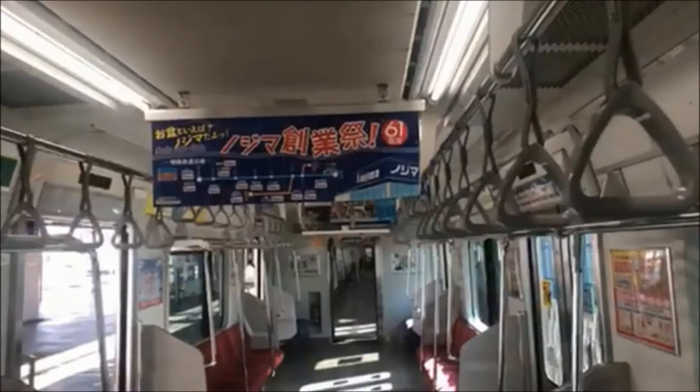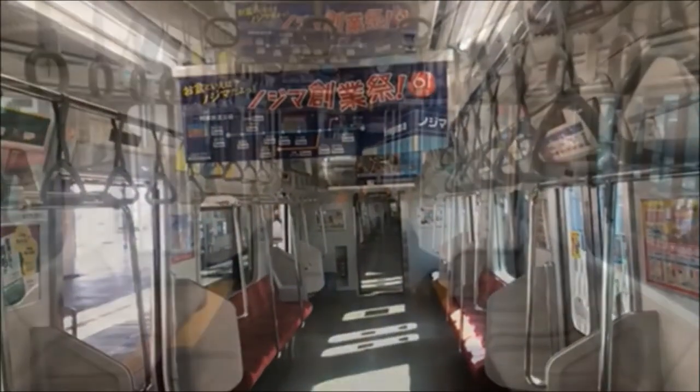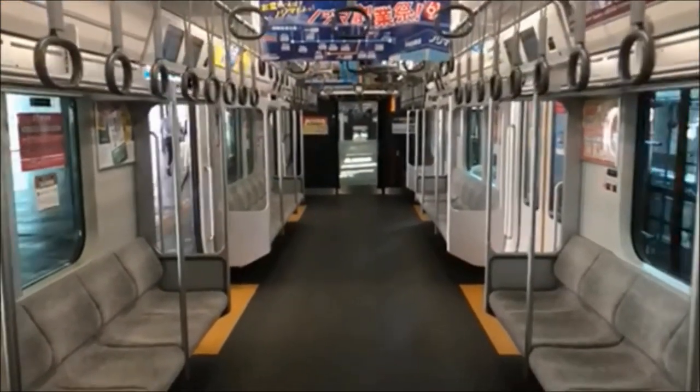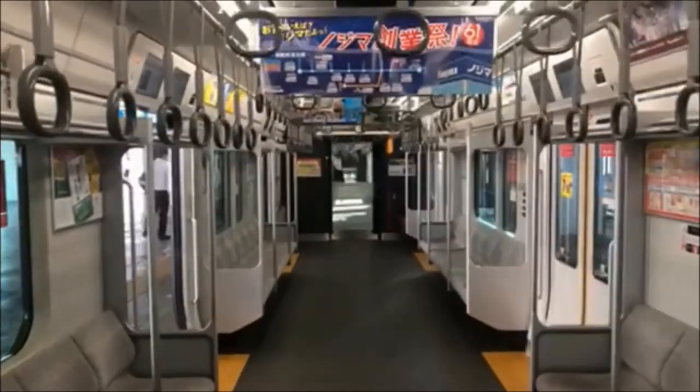And finally, here we are on the train. This is a very rare sight to see with no passengers. But let me assure you, these things get really crowded during rush hour.